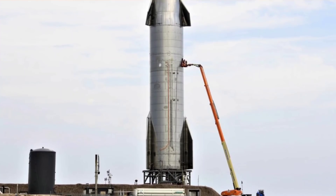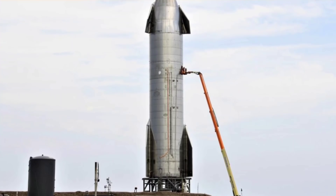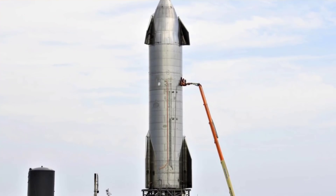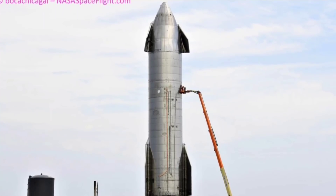Based on road closures filed by SpaceX, that testing could begin as early as 5 p.m. to 11 p.m. Central Daylight Saving Time on Thursday, August 19. A backup window is also scheduled from 6 a.m. to 12 p.m. Central Daylight Saving Time on August 20.